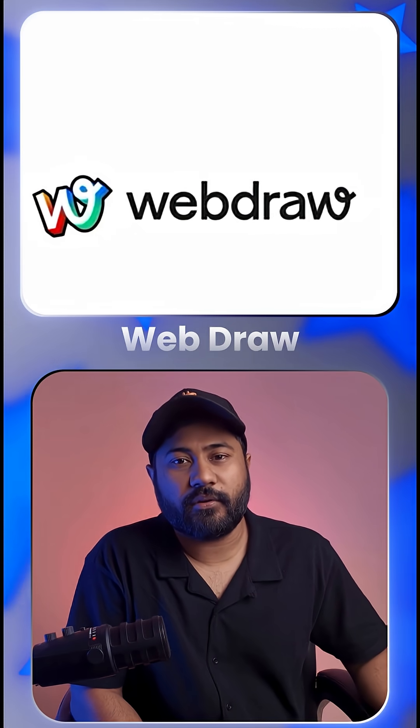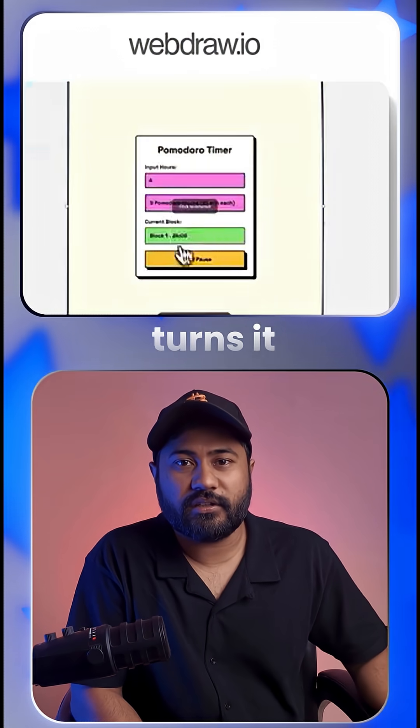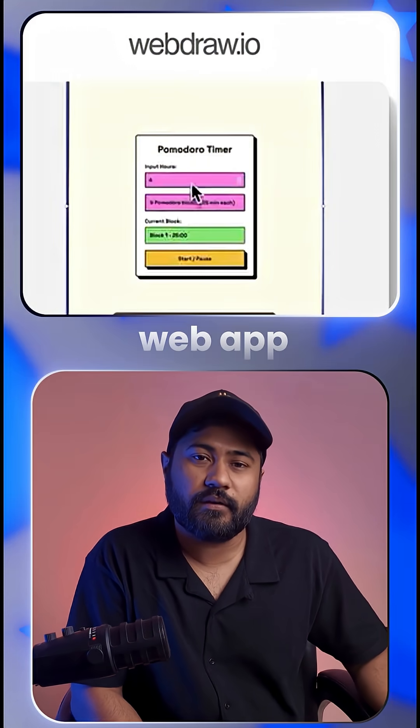And Number 6: WebDraw. If you have zero coding experience, no problem — sketch your idea and it turns it into a fully functioning web app for free.